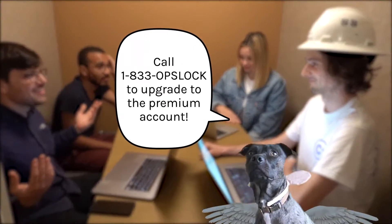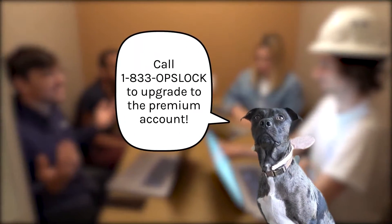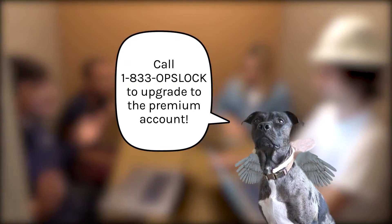Can we get more details on the outcome? Upgrade to the premium account to get access to each outcome. Call 1-833-OPSLOCK today to learn more.